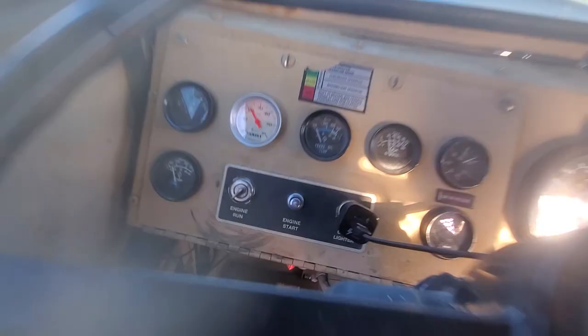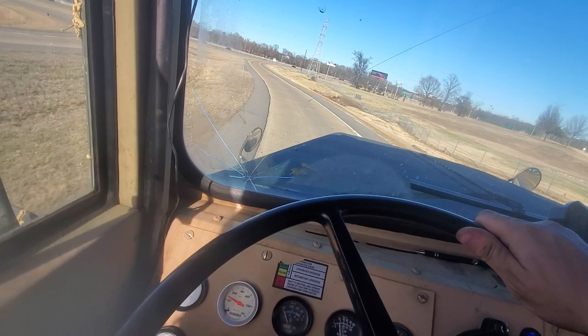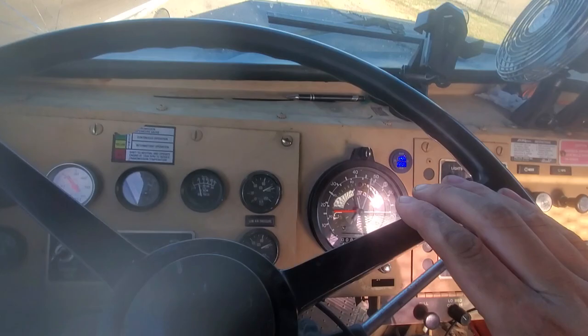That's the boost gauge. We got a HT4B turbo on it. Now we're doing about 52,000 feet of it, about 7,000 hours off.